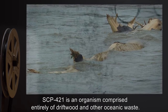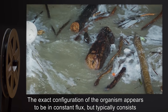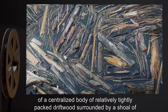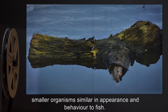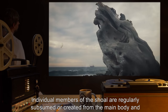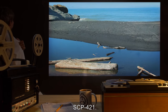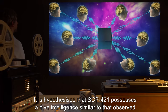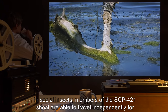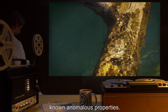Description. SCP-421 is an organism comprised entirely of driftwood and other oceanic waste. The exact configuration of the organism appears to be in constant flux, but typically consists of a centralized body of relatively tightly packed driftwood surrounded by a shoal of smaller organisms similar in appearance and behavior to fish. Individual members of the shoal are regularly subsumed or created from the main body and have demonstrated no ability to reconfigure themselves while separated from the bulk of SCP-421. It is hypothesized that SCP-421 possesses a hive intelligence similar to that observed in social insects. Members of the SCP-421 shoal are able to travel independently for several kilometers, beyond which they lose integrity and are reduced to simple driftwood with no known anomalous properties.